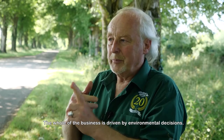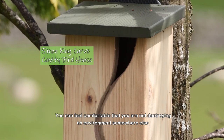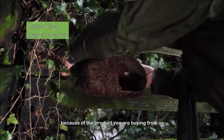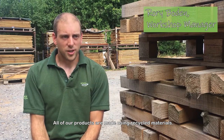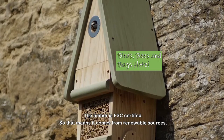The whole business is driven by environmental decisions. You can feel comfortable that you're not destroying an environment somewhere else because of the product you're buying from us. We're not using too much of the earth's resources. All our products are made from recycled materials, and the timber is FSC certified, so it comes from renewable sources.